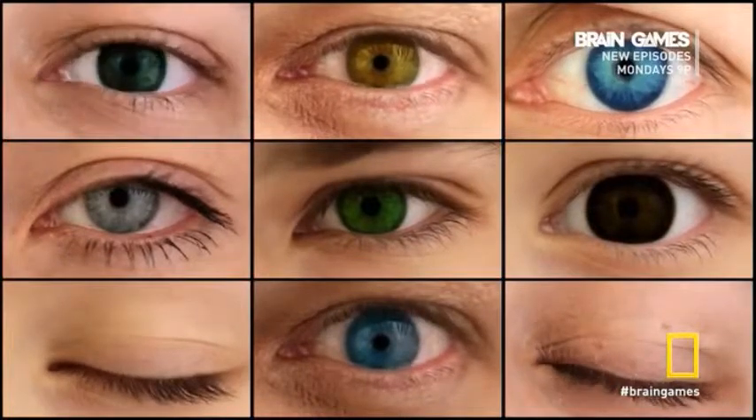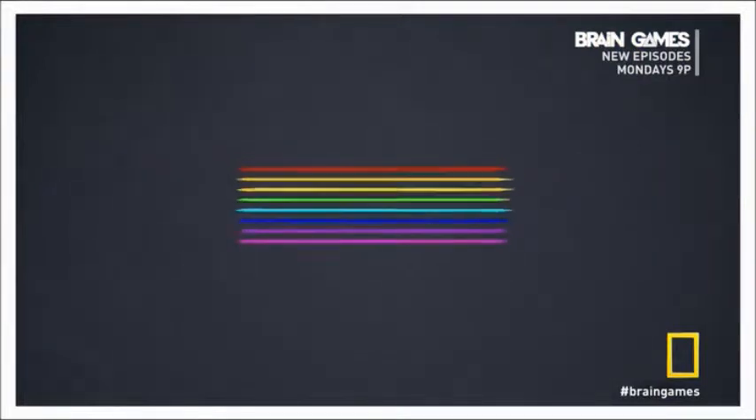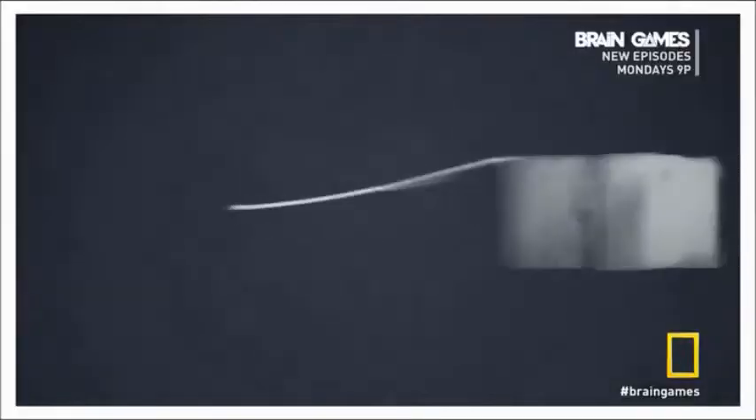Even if you have normal color vision, you don't see as many colors as you think you do. At the most basic level, color is light. And light consists of electromagnetic waves. But we can only see these waves when they're of the right length.